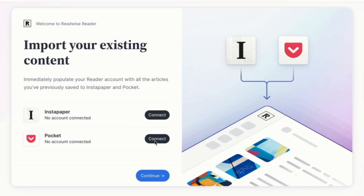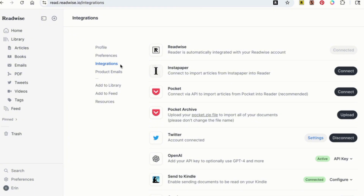Once you've set up your account, you'll see the option to connect to Pocket inside the Reader onboarding flow. Alternatively, if you've had a Reader account for a while, you can connect to Pocket under the integrations page in the web and desktop app, or under your account settings in the mobile app.